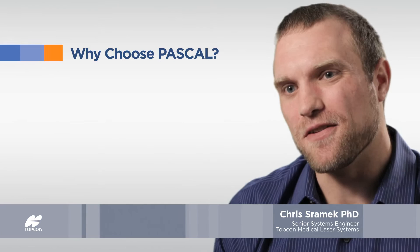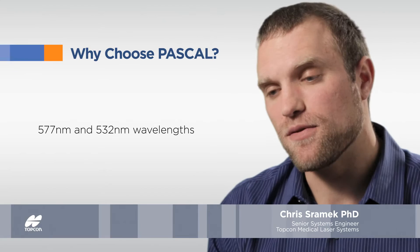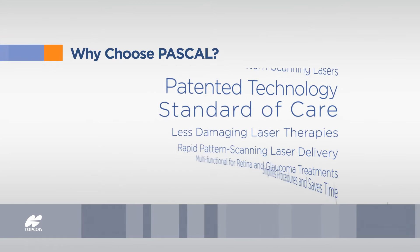The greatest improvements in the PASCAL family over the years have been the more compact mechanical designs, as well as increased performance, particularly in wavelength. We're adding a 577 product, as well as innovative software packages such as PLT — Pattern Laser Trabeculoplasty — and point management.